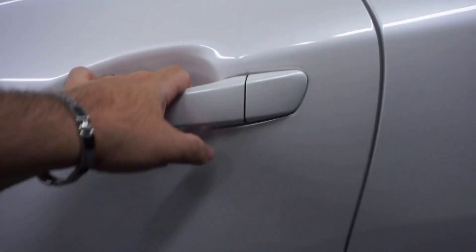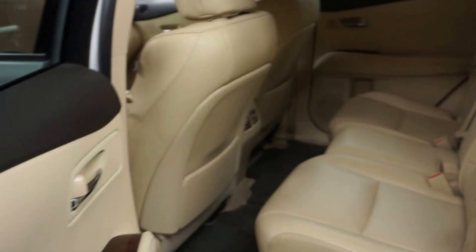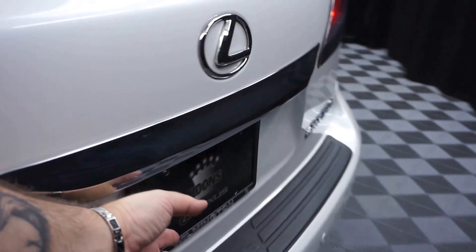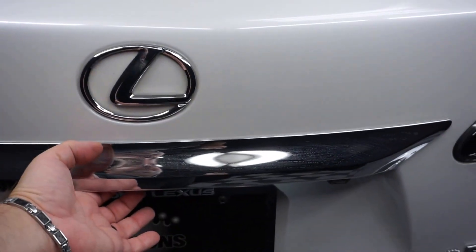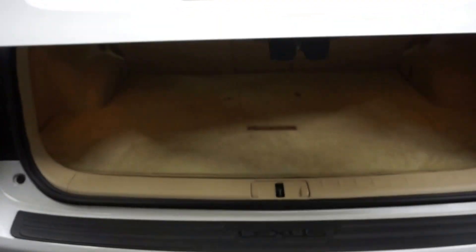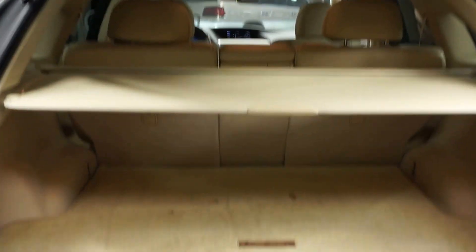There's your sunroof. We got plenty of room here in the back seat. Lexus wheels, power rear door. Plenty of room back here in the trunk, and it's right here at Lexus of Wilmington.